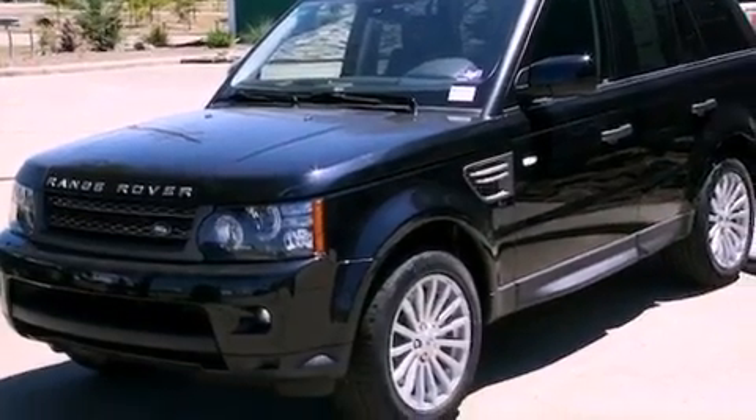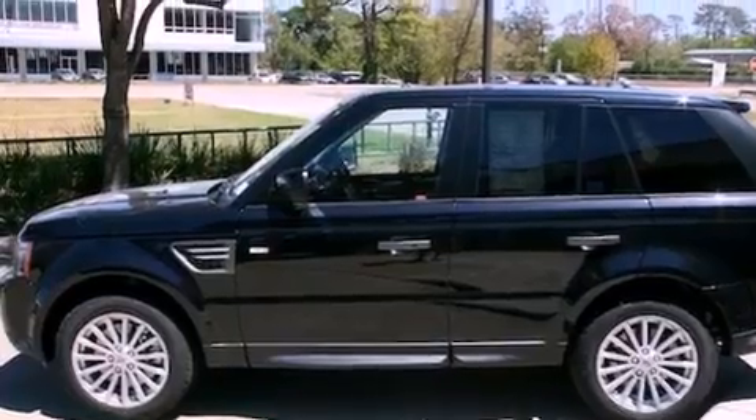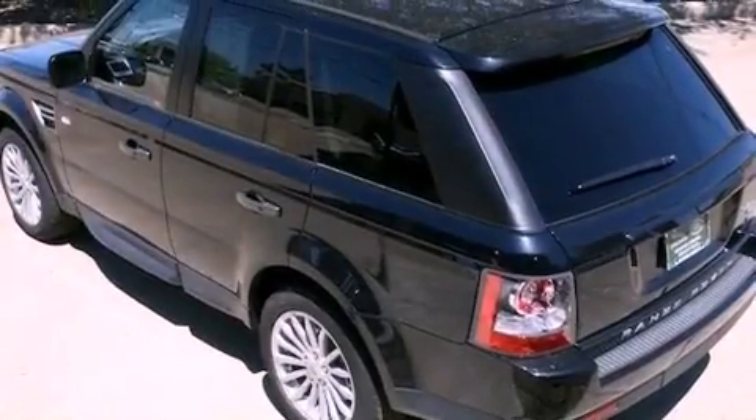Its top features include a steering wheel with memory settings, a power moonroof, cruise control, a premium audio system, leather seats, a passenger side vanity mirror, a security system, a traction control system, dual power seats, and a navigation system.